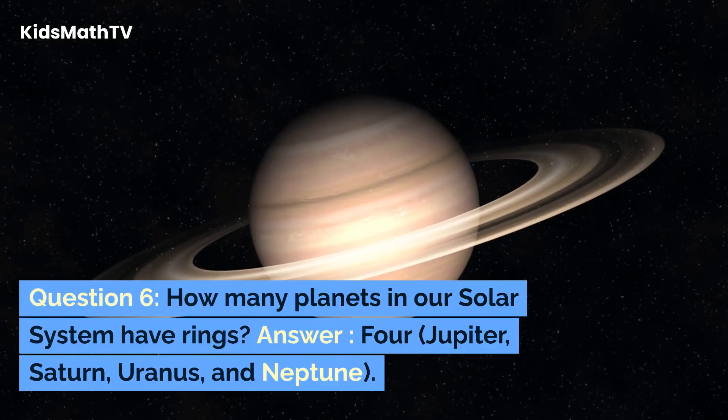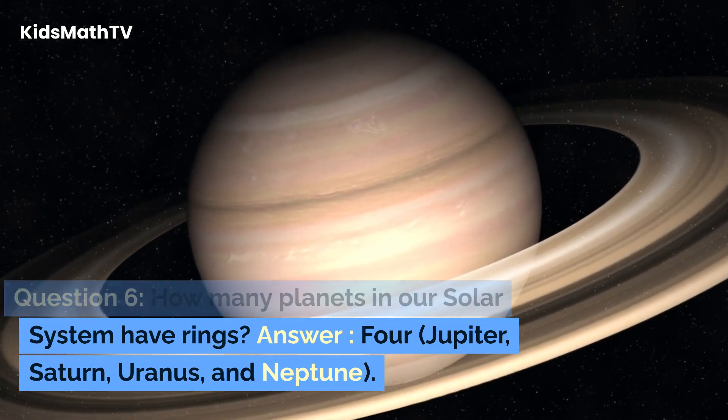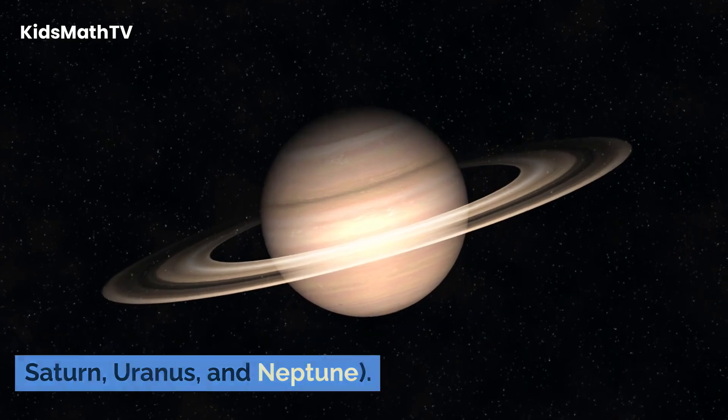Question 6. How many planets in our solar system have rings? Answer: 4 — Jupiter, Saturn, Uranus, and Neptune.